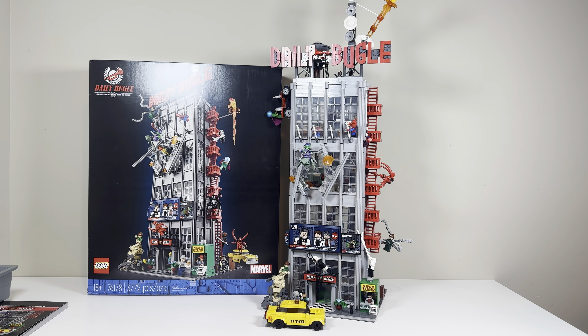Today we'll be looking at this massive, massive set. This is the Daily Bugle — a Marvel set that was released not that long ago. It has 3,772 pieces, set number 76178, and it retails for about $350.